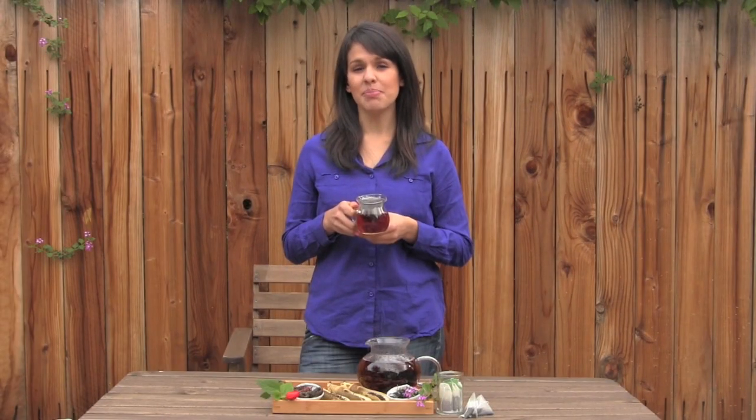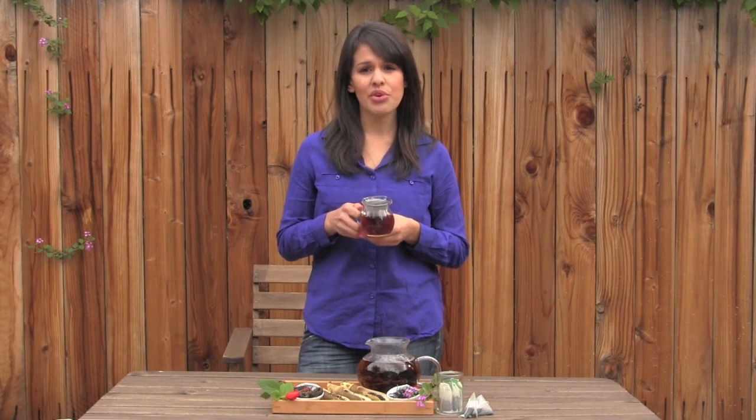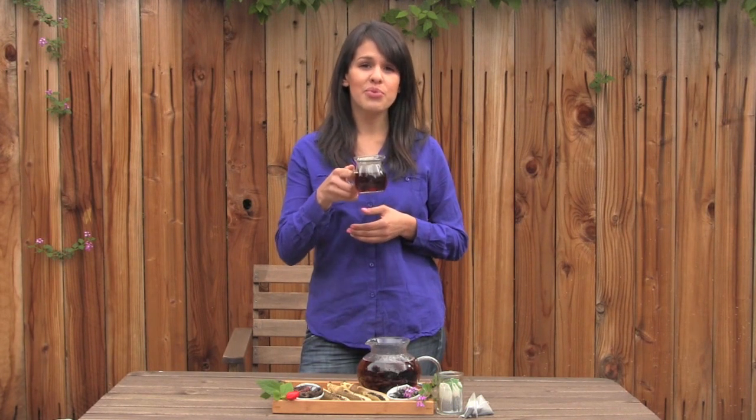What if I told you there was a beverage you could drink that would give you approximately eight to ten times the amount of antioxidants as almost any fruit or vegetable in your fridge? You want to try it right? Well, enjoy a cup of black tea my friends — it's loaded with antioxidants.